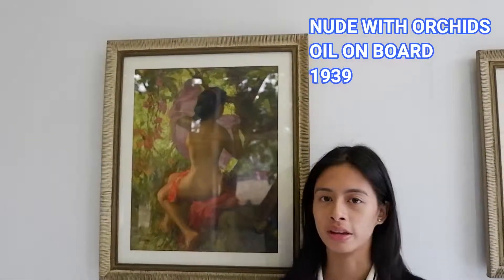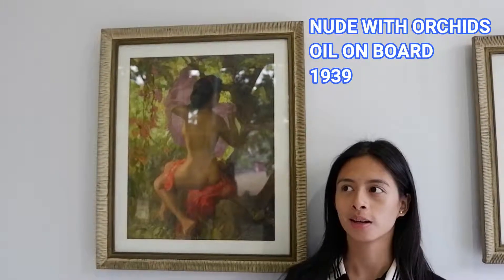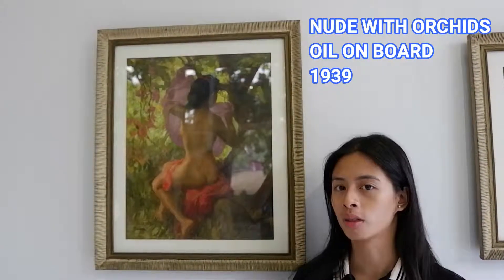So this is one of the most attractive paintings for me. The title of this painting is Nu with Green Orchids. The materials used on this painting is oil, based on board.